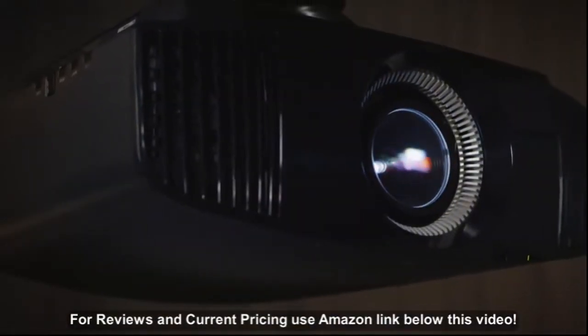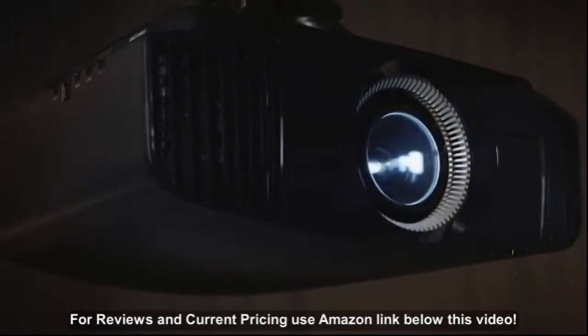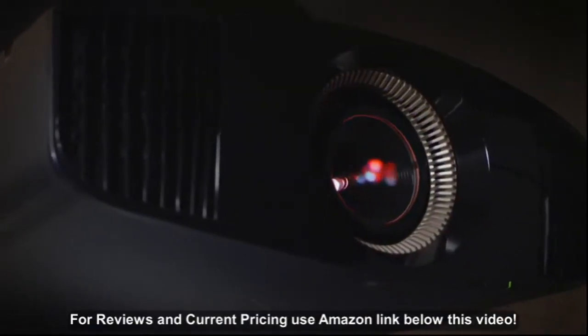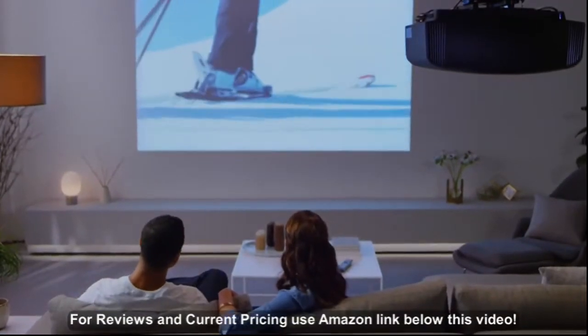Concerned about a living room with windows? Sony home theater projectors offer powerful brightness up to 5,000 lumens — even bright enough for rooms that get a lot of ambient light.